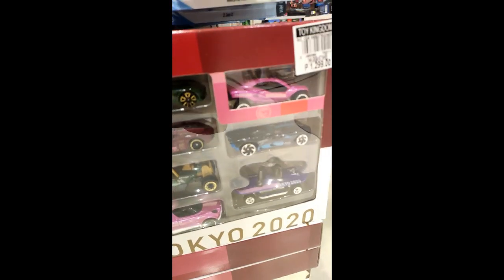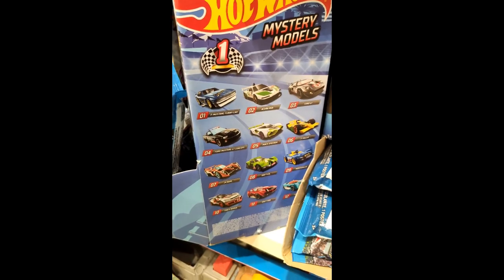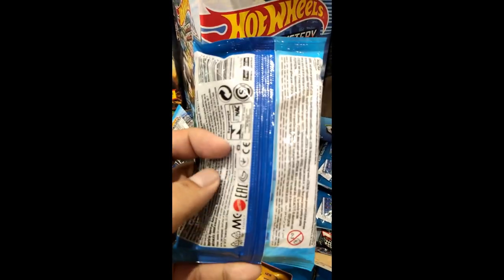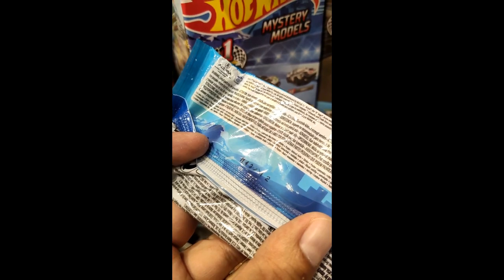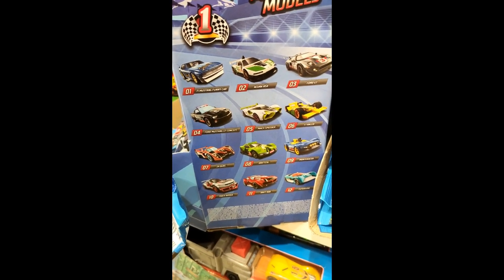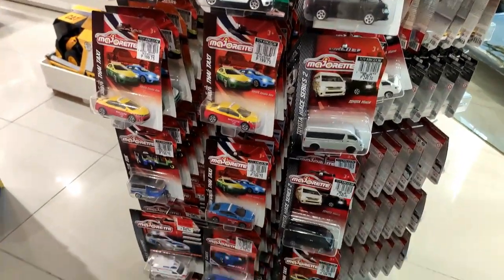Not yet really popular here. In a previous video I said I was going to teach you how to find the cars for the mystery models. You can actually find it right here — see that number to the right? That's the numbering of the car. That's one trick for the mystery models packaging.